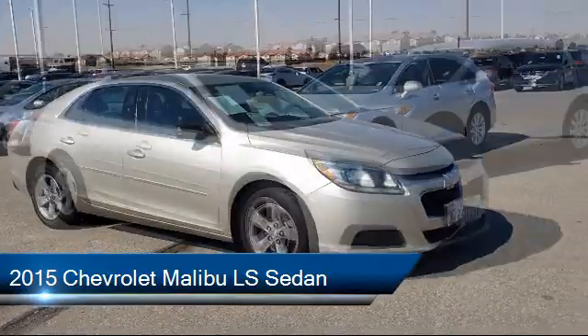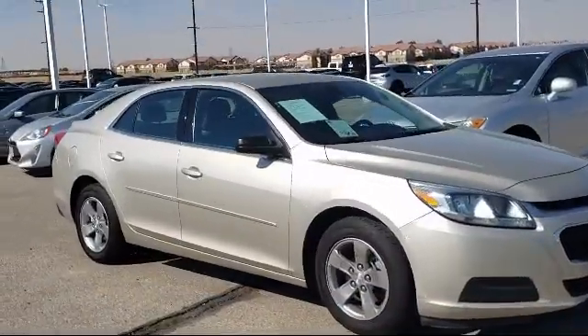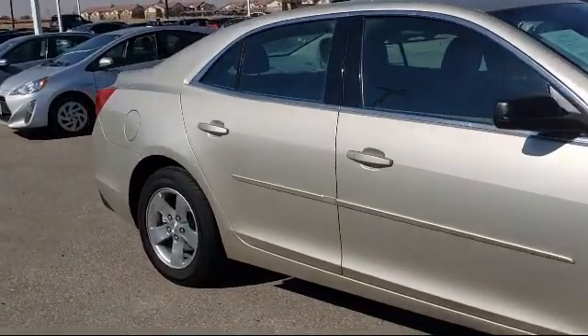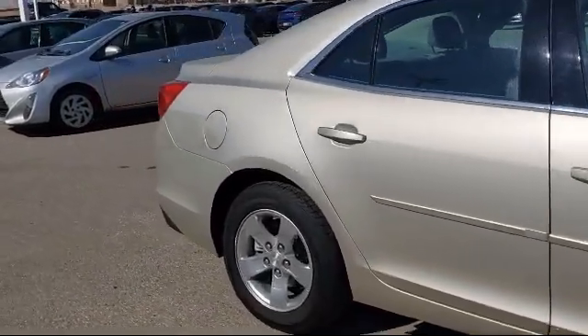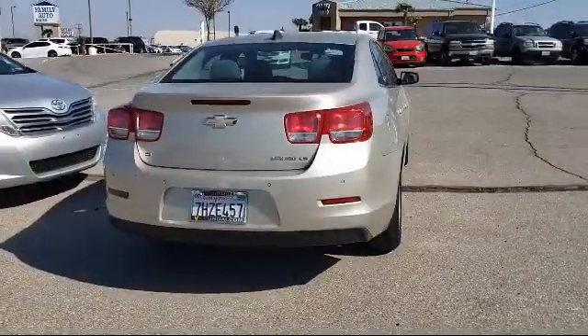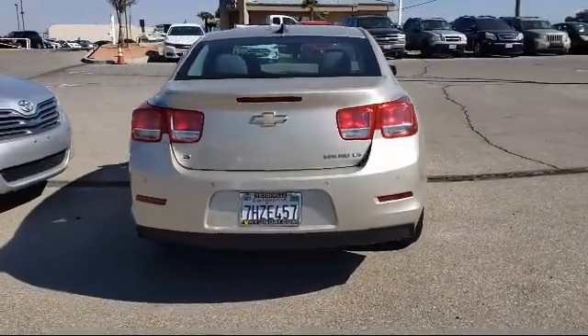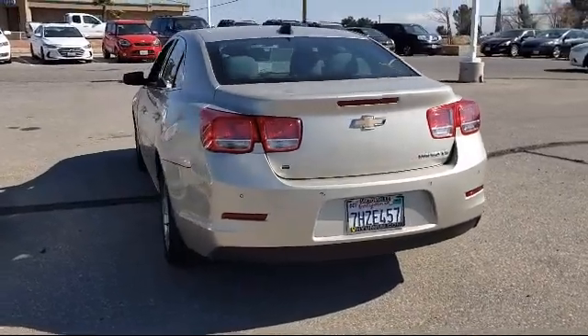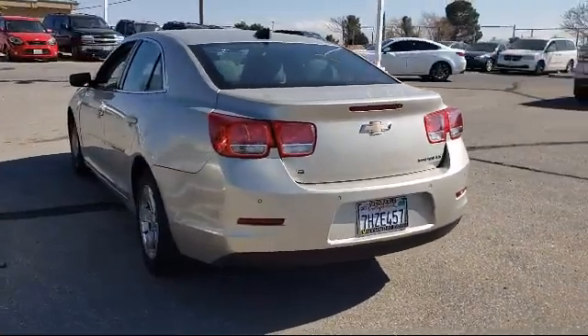keyless entry, dual front side impact airbags, premium cloth seat trim, rear park assist, fully automatic headlights, split fold-down rear seat, four-way manual passenger seat adjuster, steering wheel controls, 16-inch aluminum wheels, and much more.